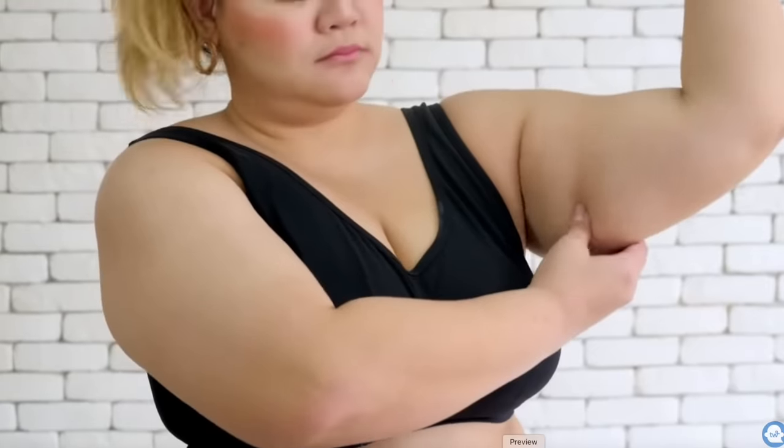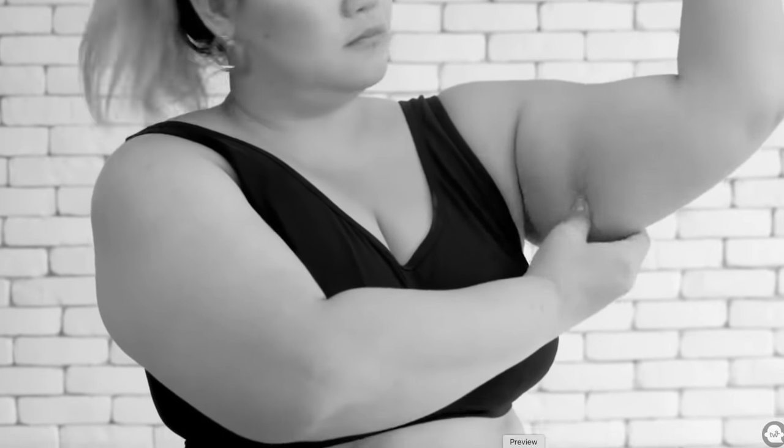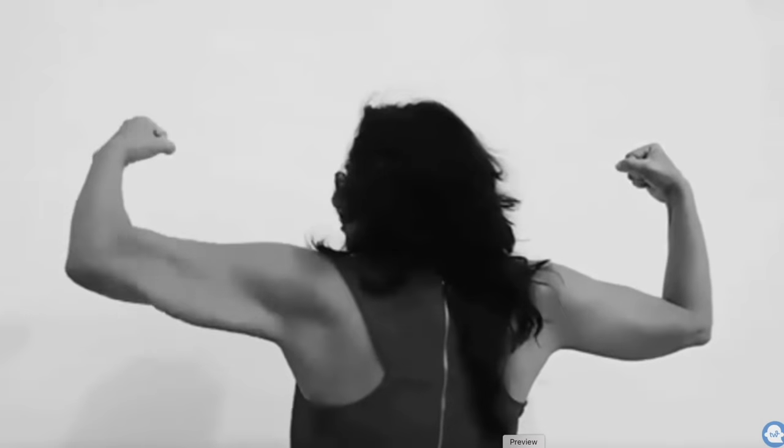Welcome back to the channel. Today's video is all about how to dress thick arms. I have thick arms so I get the struggle. It's one of the places that I carry weight, and this is a common concern for many people, so we're not alone.